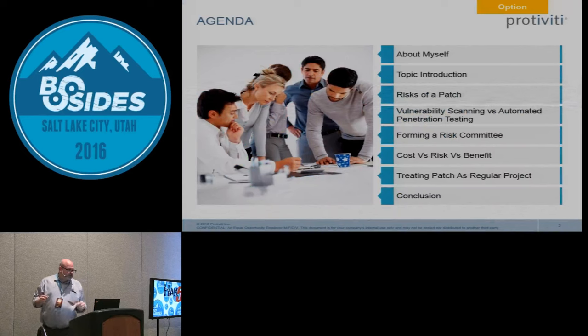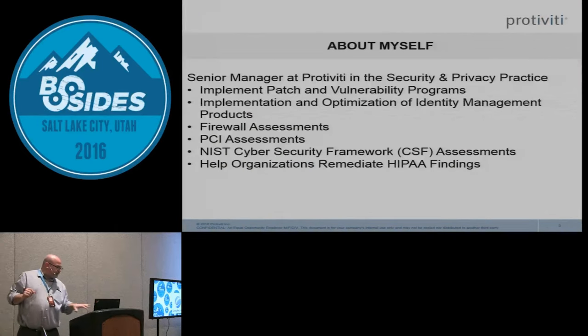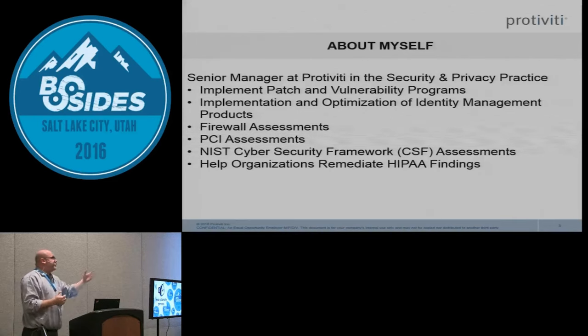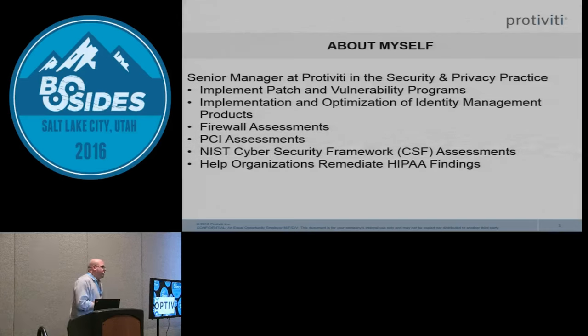Here's the agenda of what we're going to walk through. A little bit about myself: I work for Protiviti. Protiviti — formerly Arthur Andersen — traditionally does audit and consulting services. We have an IT security part, so I'm a QSA auditor. I go out and do security assessments, NIST Cybersecurity Framework assessments, and we also help with remediation.